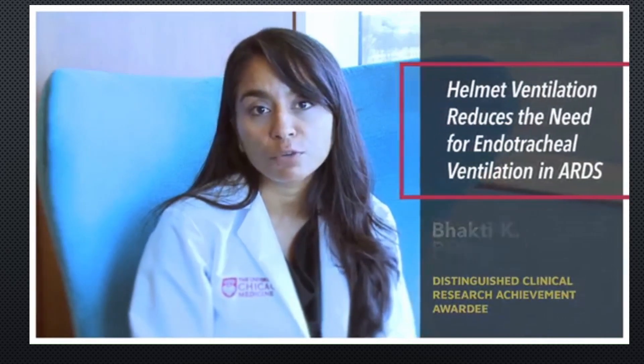We found that helmet ventilation reduced the chances of needing a ventilator from 60% to 20%. If we treat five patients with ARDS with a helmet, we can prevent one death. These results were quite surprising and we hope can dramatically change how we care for patients with ARDS.